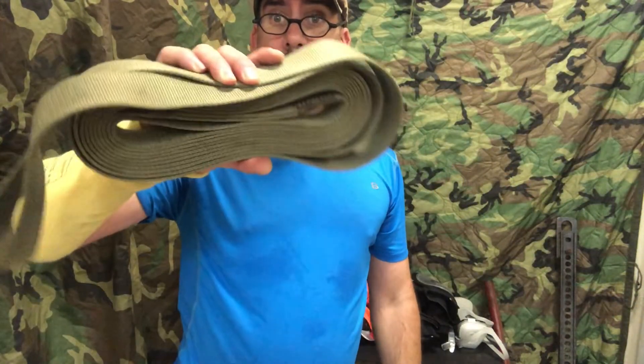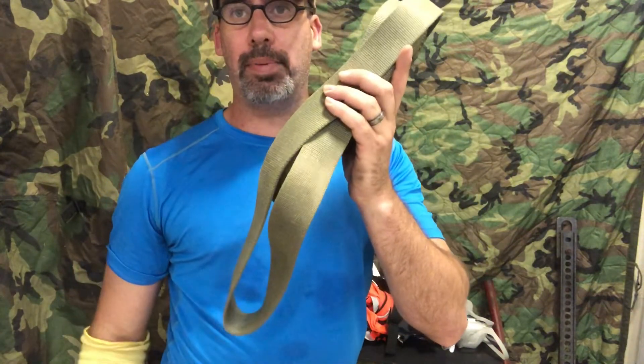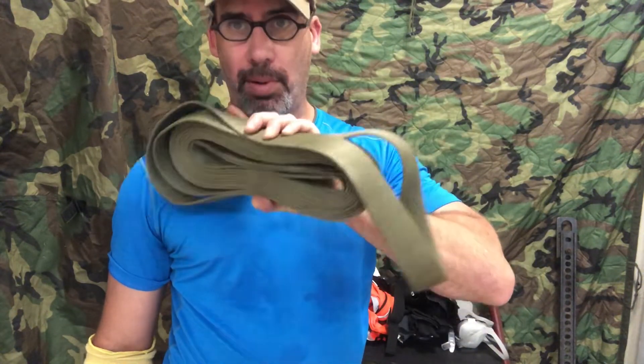It's good to have a toe strap as well. This toe strap will be used to pull open doors, lift parts of buildings, whatever you need to do to rescue a person.